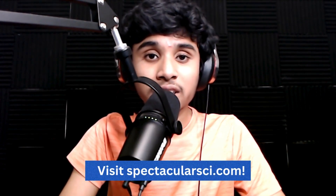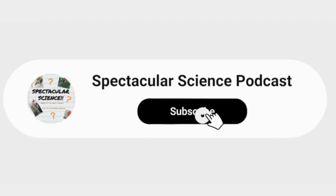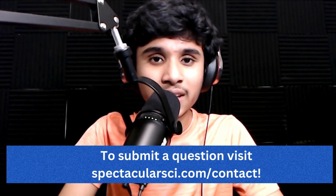Thank you so much for listening to this episode of Spectacular Science. Spectacular Science is produced and hosted by me, Akshay J. Raman. Our theme song and additional music are by Chan Ramachandran. Please visit my podcast website, spectacularsci.com, for interactive activities, articles, and blog posts. Don't forget to subscribe to this podcast wherever you're listening right now — it really encourages me and you'll be up to date on all the new episodes. Subscribe and share this podcast with your friends and family. Do you have a science question you want answered on a Spectacular Science episode? Head over to spectacularsci.com/contact to send me your amazing science questions. Thanks for listening, and we'll see you on the next episode of Spectacular Science next week. Keep thinking about science!